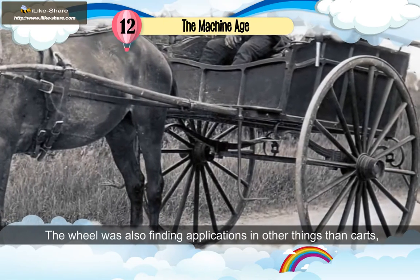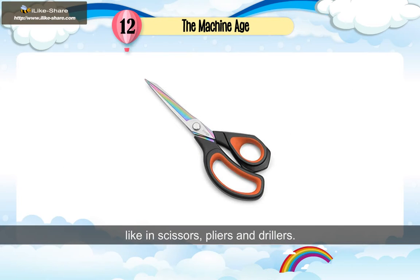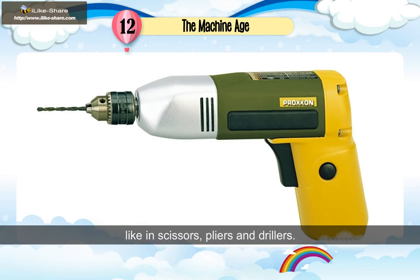The wheel was also finding applications in other things than carts, like in scissors, pliers and drillers.